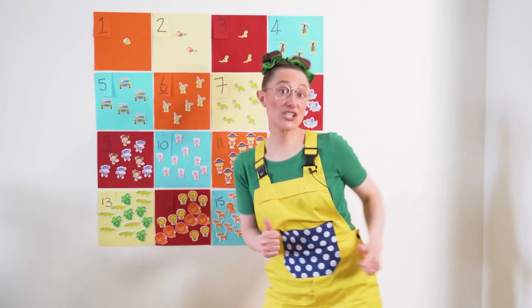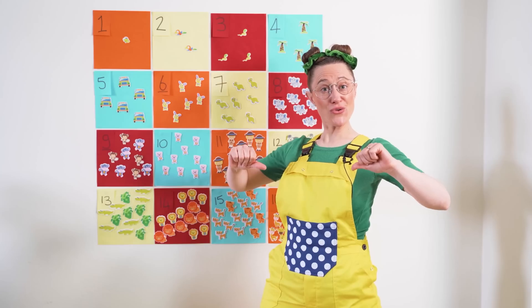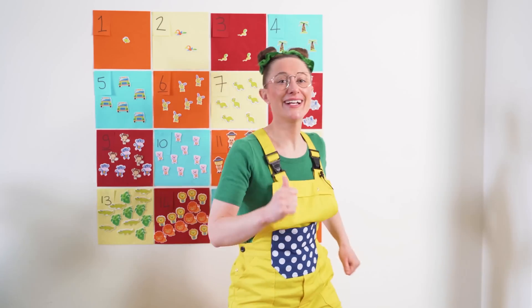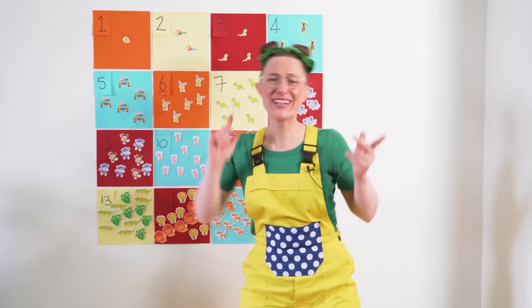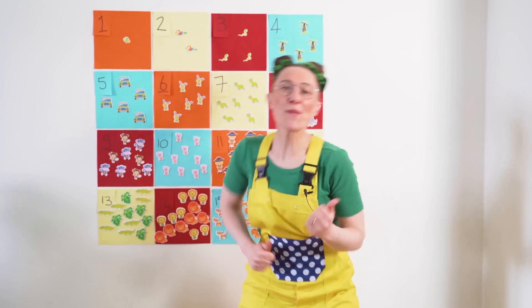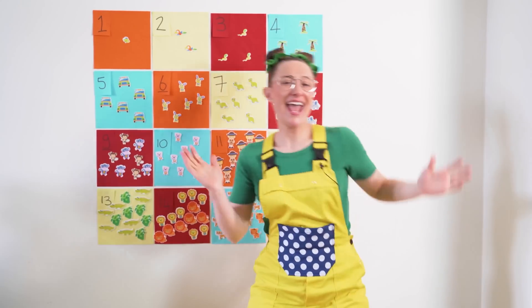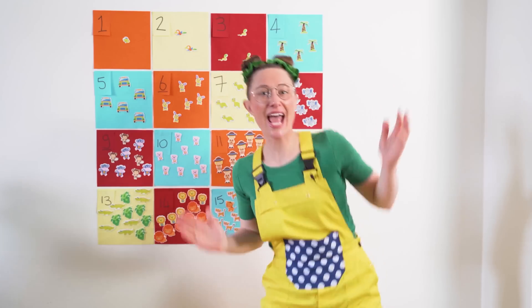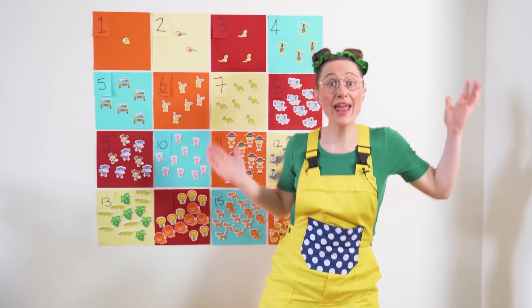1, 2, 3, 4, 5, 6, 7, 8, 9, 10 — here's a challenge just for you. Let's count back with Maggie Lou. 10, 9, 8, 7, 6, 5, 4, 3, 2, 1 — count back with Maggie Lou. 10, 9, 8, 7, 6, 5, 4, 3, 2, 1 — number fun for everyone.